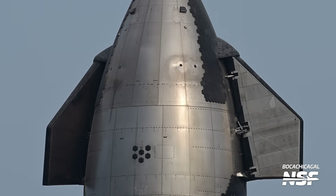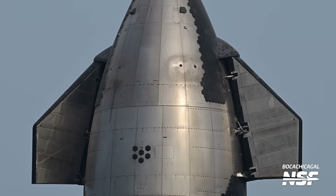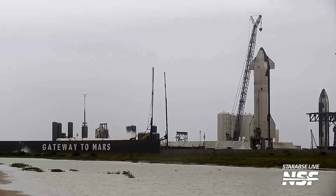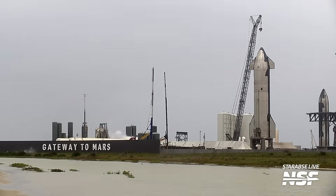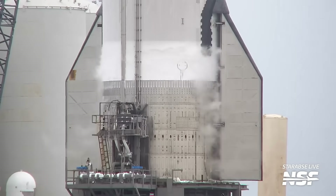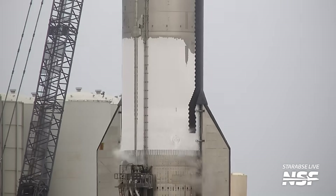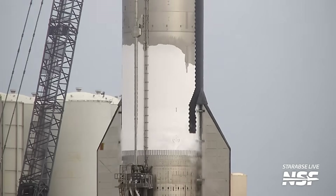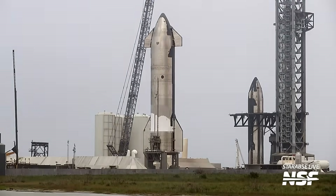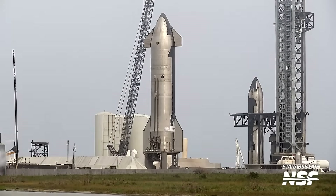Ship 29 stretched its legs — or fins, I should say — after being folded inwards for its roll to the pad. The movement is still very quick in real time. Ship 29 then roared to life with its first major testing on stand B. With no overpressure notice issued to residents, this was lined up to be a spin prime test; however, after fueling the vehicle and getting everything ready, the spin prime never happened. It seems like SpaceX ran into some issues close to the end of the countdown. These are now typically conducted at Massey's, so it's unlikely they would do pressure or tanking tests at the suborbital stand.